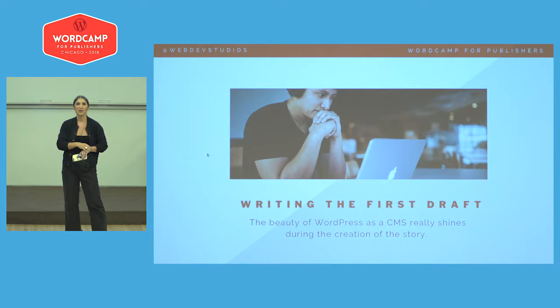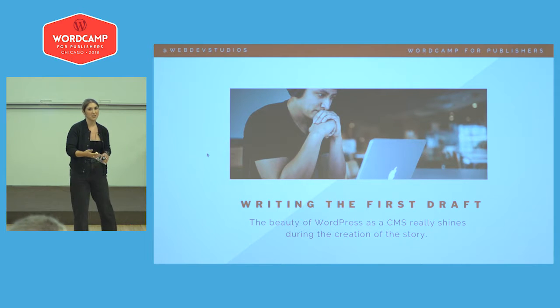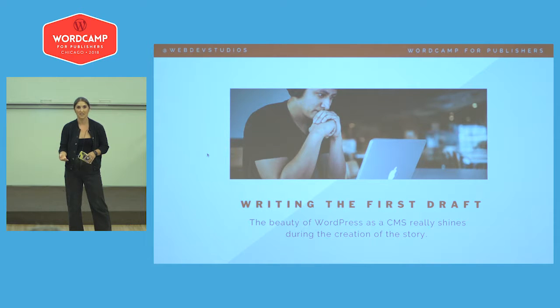Imagine the process of logging into WordPress, looking at a calendar, seeing what's assigned to you, and jumping in directly to write the piece of content — without leaving to another platform or another tab. Some of you represent publications with five writers, some with hundreds. Being able to efficiently manage that within the WordPress dashboard provides that efficiency ultimately back to your team.